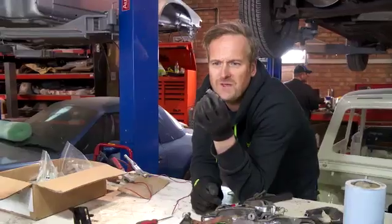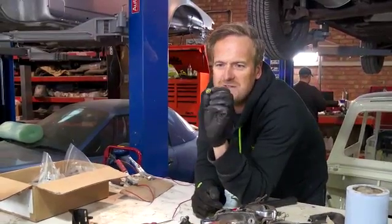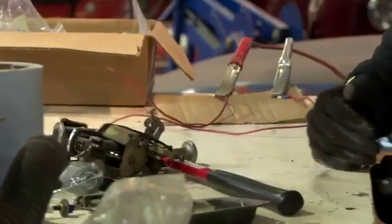Like Betamax videotapes, it's dead. It's been replaced by VHS and DVDs, and now everything's memory sticks. It's a sad day for the bulb.